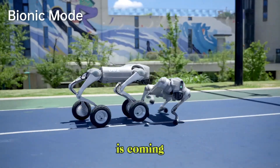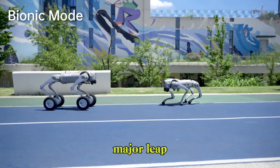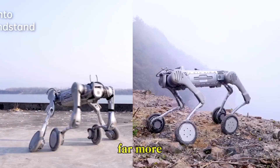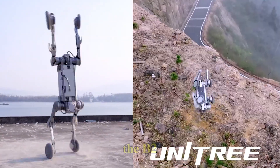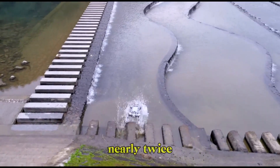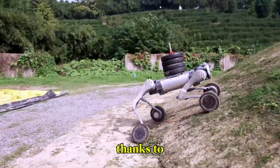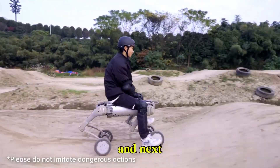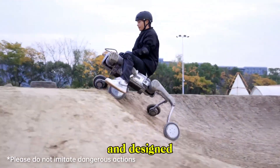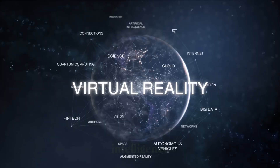But Unitree is coming in fast. Their latest model, the B2, is a major leap from their earlier generations. It's bigger, faster, and far more powerful than before. The B2 can sprint at up to 6 meters per second, making it nearly twice as fast as Spot. It can carry loads of up to 40 kilograms thanks to its high-torque joint motors and next-gen balancing algorithms. It's rugged, compact, and designed for real-world applications out of the box.